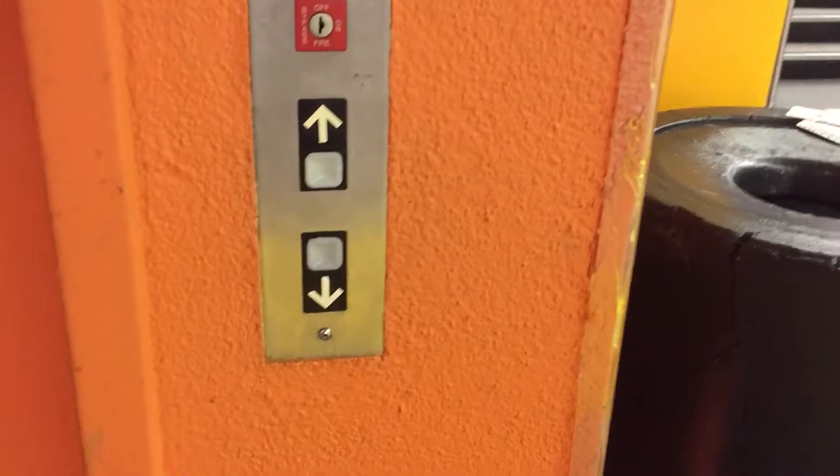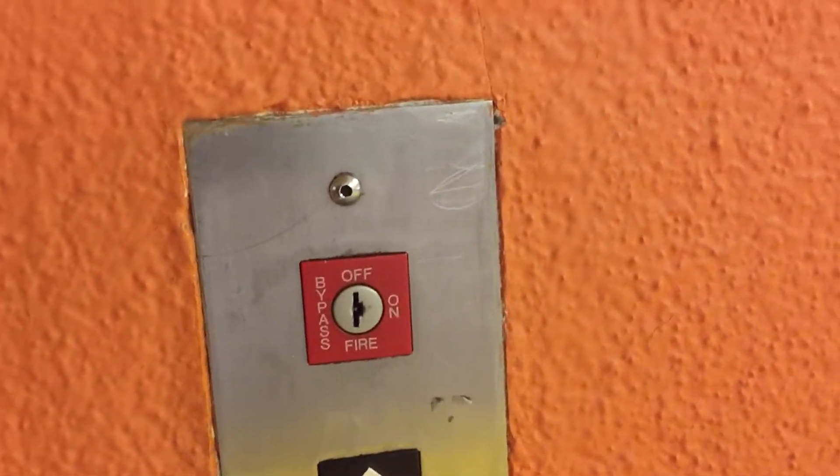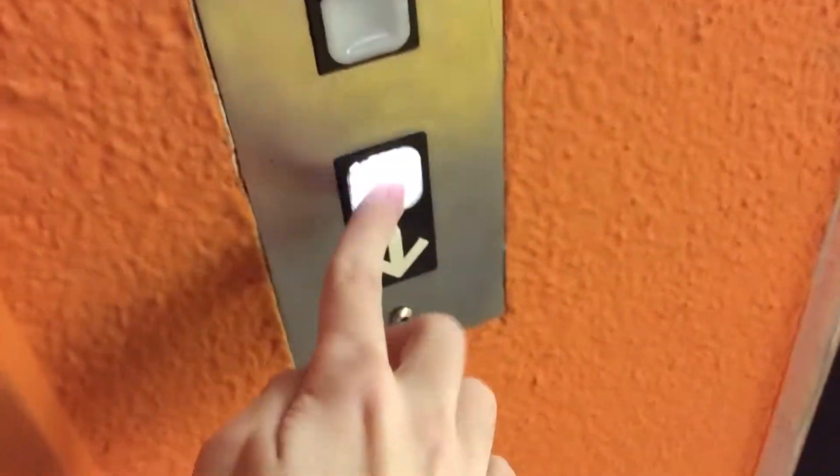We're going down. Upper stopping. Loose tiling. Nice look. There's our water service. This is the old street level.